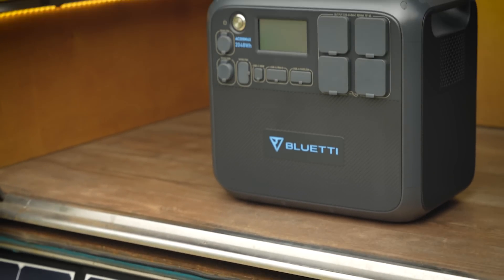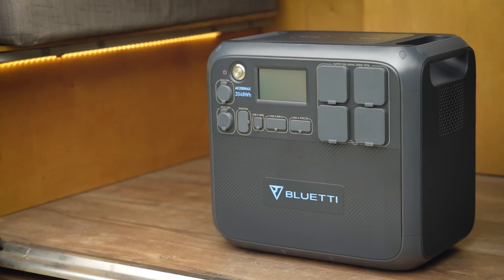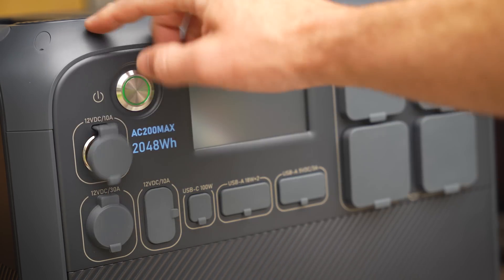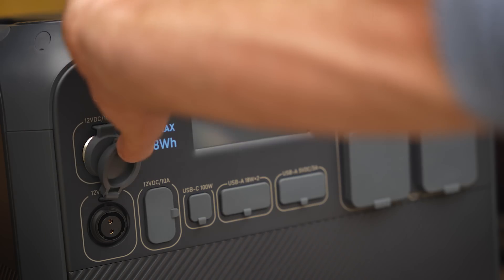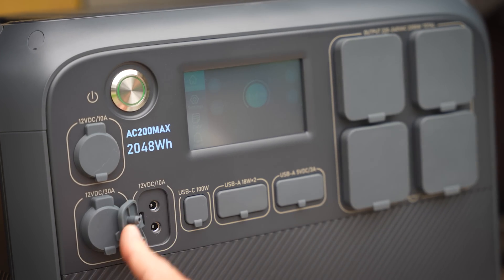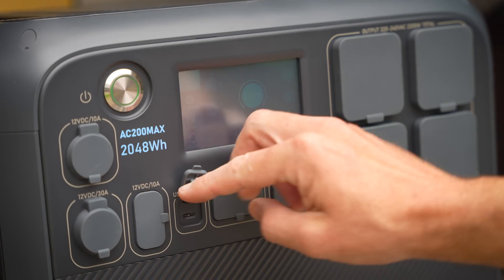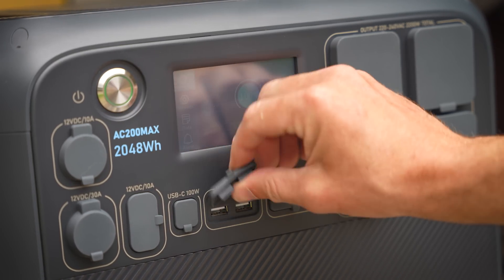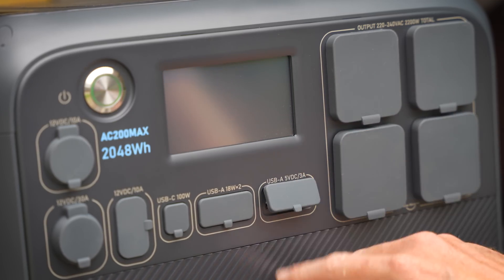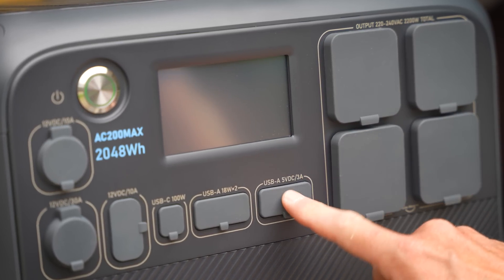Two kilowatt hours is the perfect amount of power for most use cases, but what does the AC200 Max offer in terms of output and receptacles? The answer is plenty. It's got a 12-volt cigarette lighter port, a 12-volt 30-amp RV port (also known as super DC), a 10-amp DC socket, a 100-watt USB-C socket, two fast-charging 18-watt USB-As, and two more USB-As for slower devices.